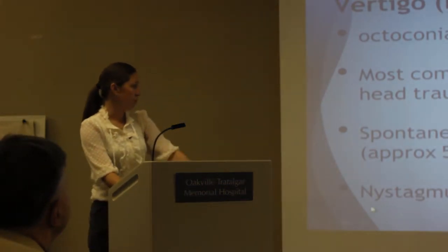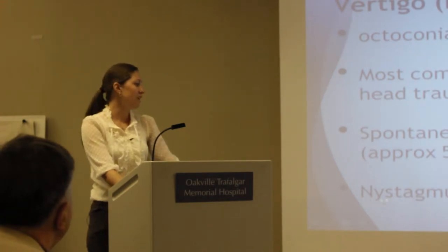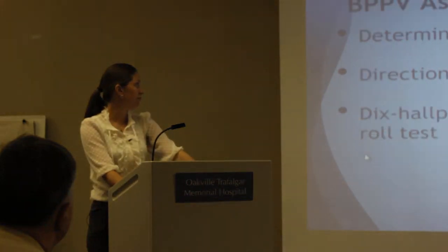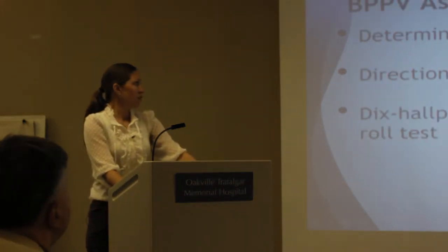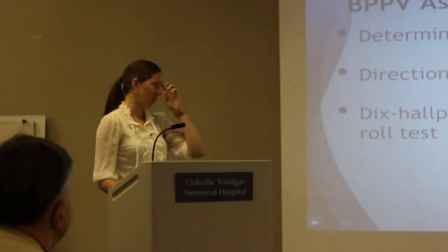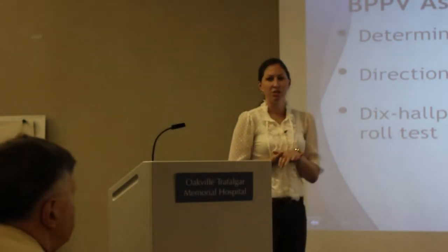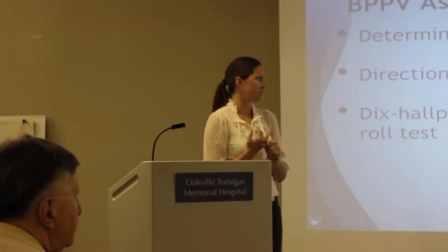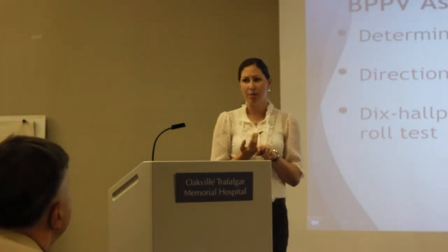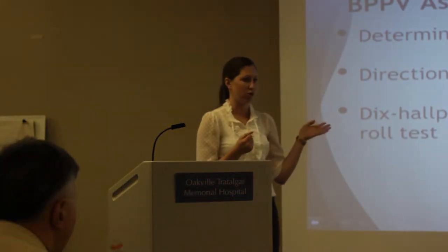The big thing with BPPV that you won't see in some other causes of dizziness and vertigo is nystagmus — nystagmus is always present in BPPV. To do an assessment takes very little time. We need to figure out which canal is affected by looking at the direction of the nystagmus, whether there's a torsional component, and then we can test using the Dix-Hallpike and the head roll test.